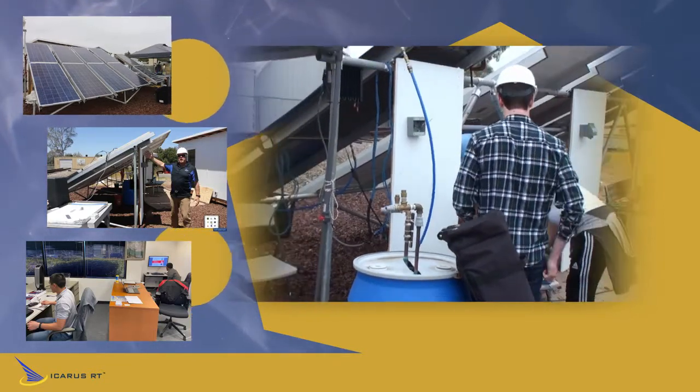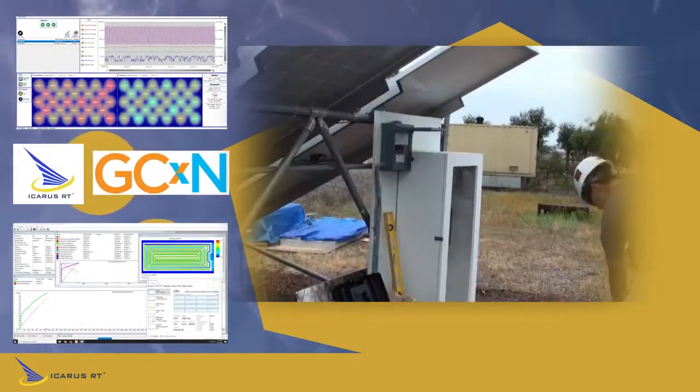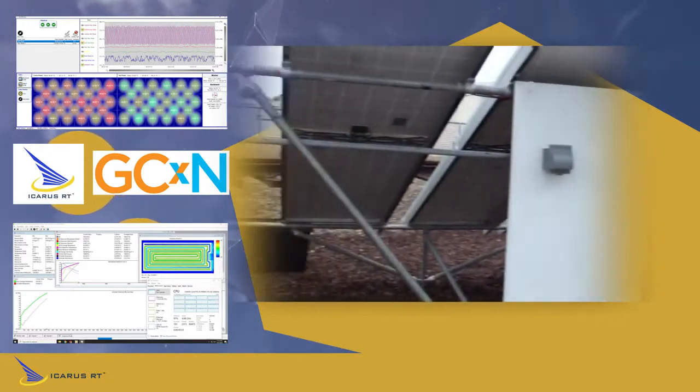We developed the Icarus hybrid PV thermal system to extract, collect, and store heat from solar PV panels and convert heat into hot water and power.